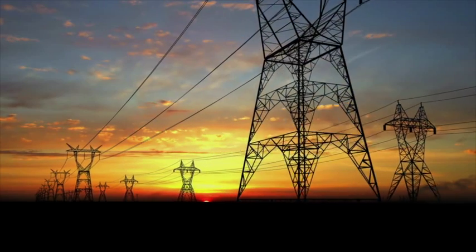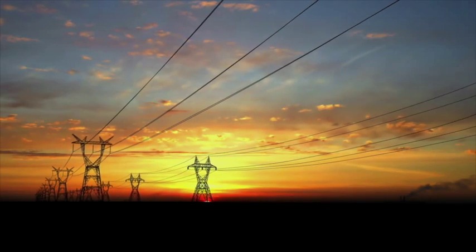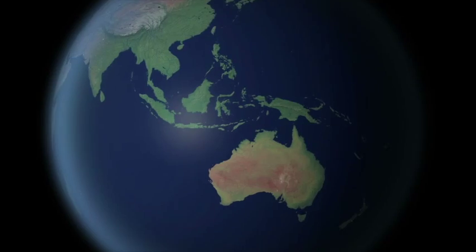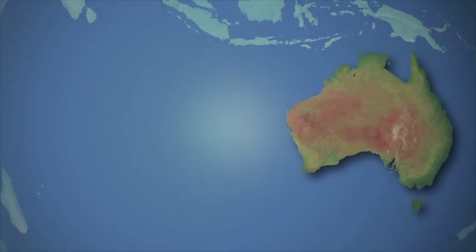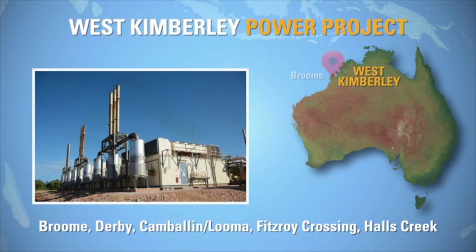Providing electrical power generation to remote areas is being transformed through projects such as the West Kimberley Power Project in Western Australia, where long-term low emission power derived from liquefied natural gas is supplied to five small towns that make up the region.